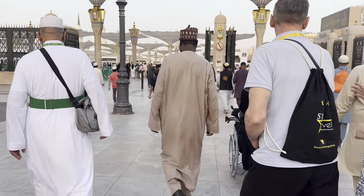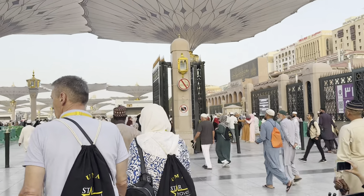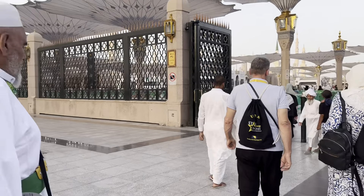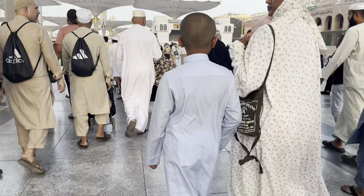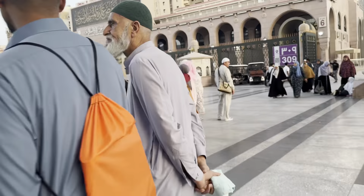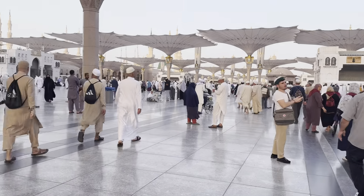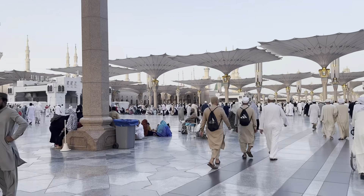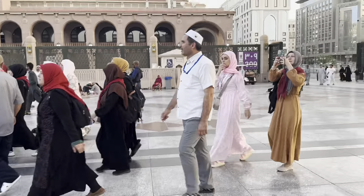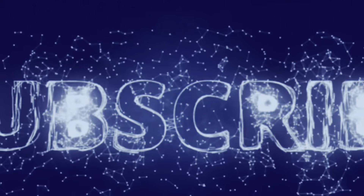Let's get close to them. Thank you very much. The ummah of Prophet Muhammad sallallahu alayhi wa sallam - they're everywhere. Thank you very much.